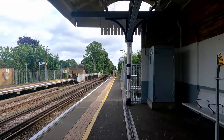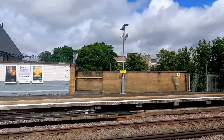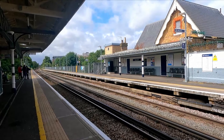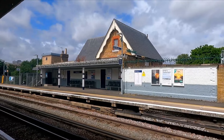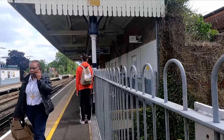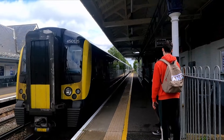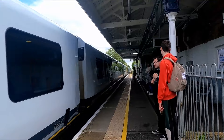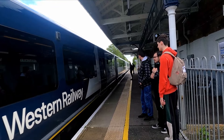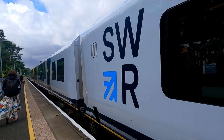That is Isleworth done — nearly the entire Hounslow Loop line done. Fun fact: it's also nearly the entire South Western Railway network complete for me, with only a little bit left after this. Next stop is going to be Hounslow, and then we're going out of London to do some more. Arriving now is the 11:27 South Western Railway service to Weybridge — 450 125 and 450 046 — and off to Hounslow we go. This is the last station in London we're getting.